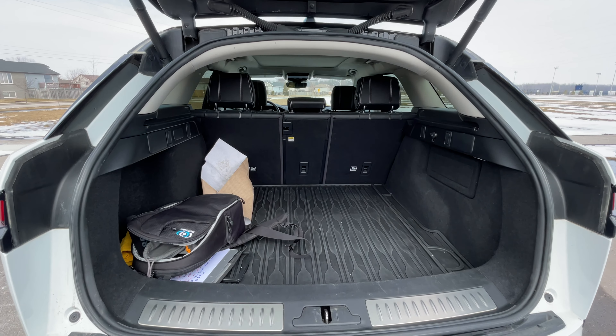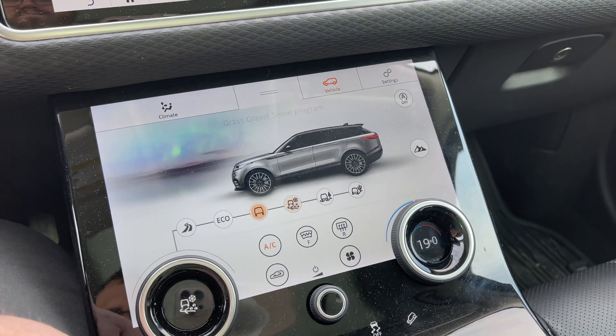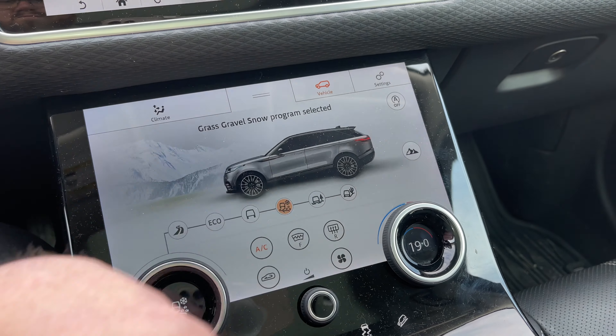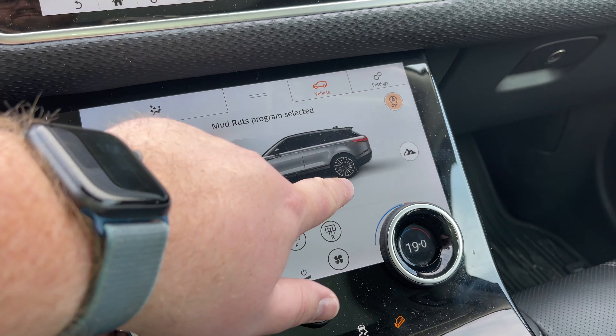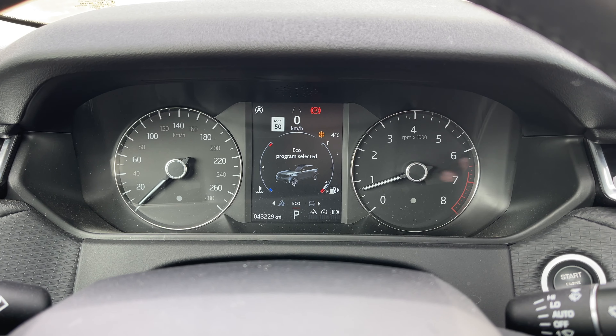I want to take the twin turbo two-liter engine with nearly 300 horsepower on the road to show you why this is still a fun car despite having a smaller engine, and why this might be the Range Rover Velar for you. You're here to see a review on this Range Rover, so I'll talk about what's going on with me a little bit at the end of the driving segment before we wrap up.